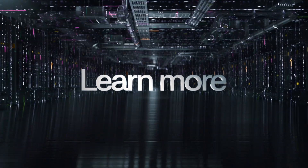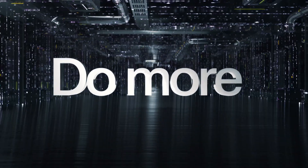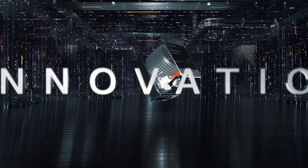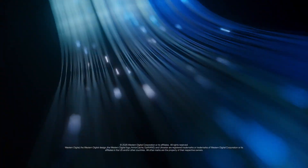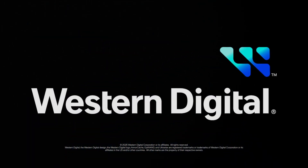Store more. Learn more. Play more. Do more. Innovation reimagined. Western Digital — The Foundation of Innovation.